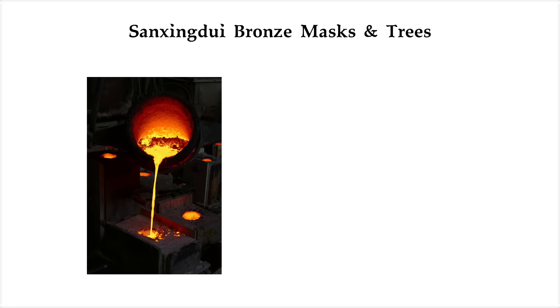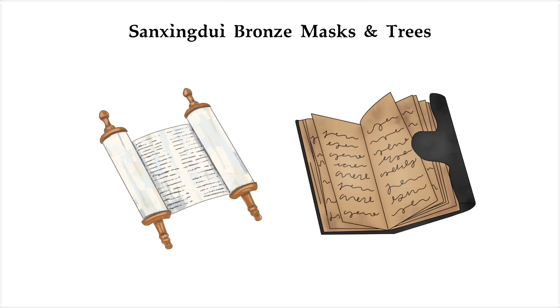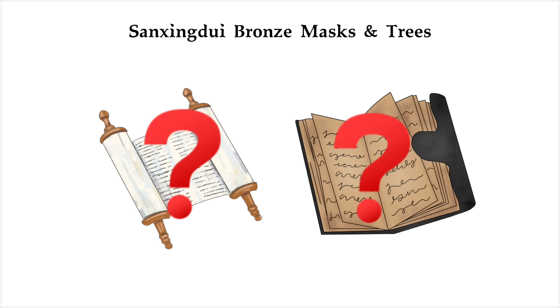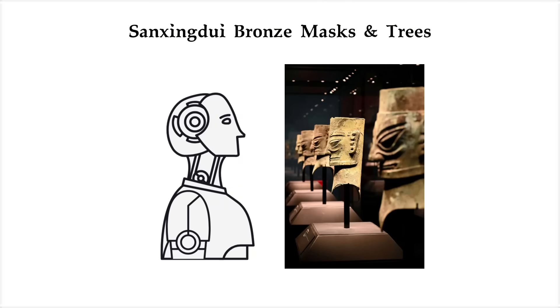Experts say the casting process would have needed precise molds, lost-wax techniques, and sustained heat over 1,000 degrees Celsius — that's centuries ahead of its time. No written records, no mentions in any classic texts. The legacy they left behind is eerie and far too advanced for their era.